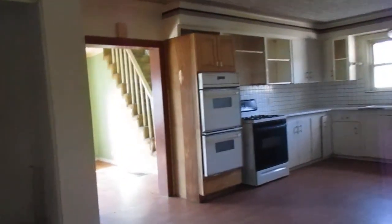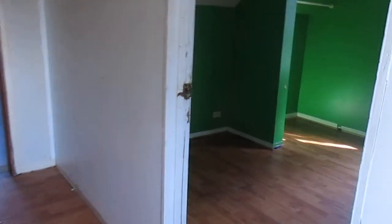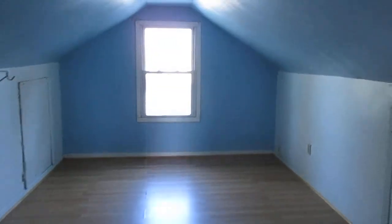Back into the kitchen and we're gonna go up to the second level — carpeted stairs. Wood laminate flooring everywhere else up here. Bedroom one — the largest bedroom — with a closet and wood laminate flooring.